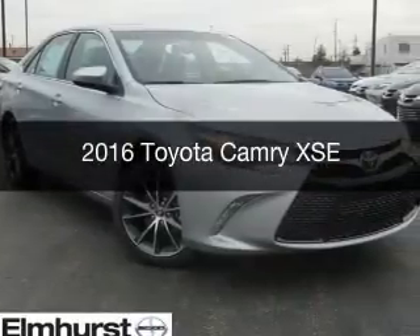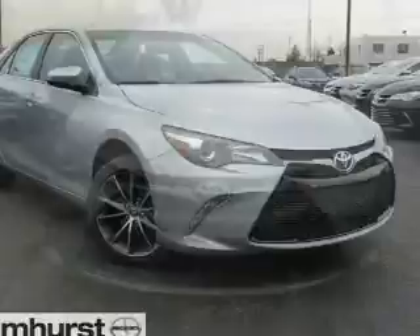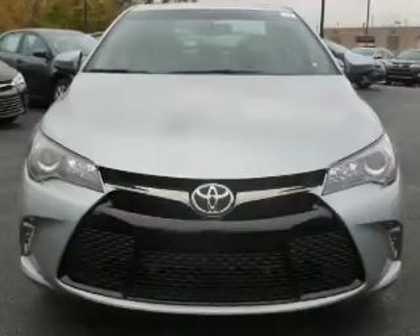This is a new 2016 Toyota Camry. It's powered by front-wheel drive, a 2.5-liter 4-cylinder engine, and a 6-speed automatic transmission.